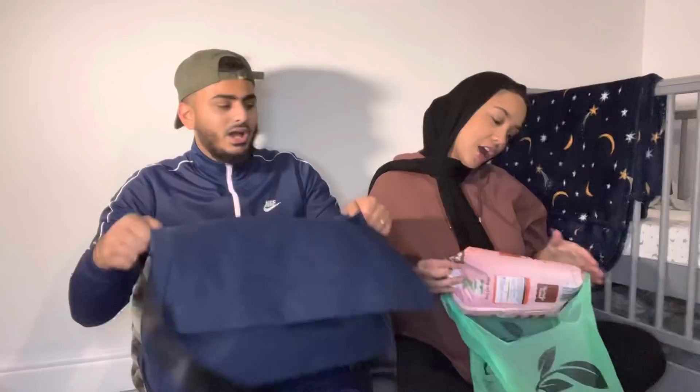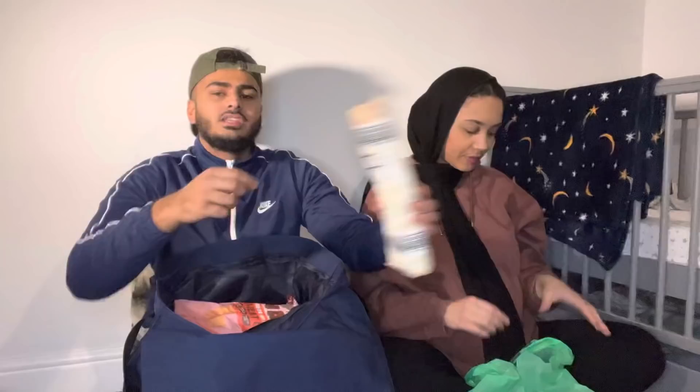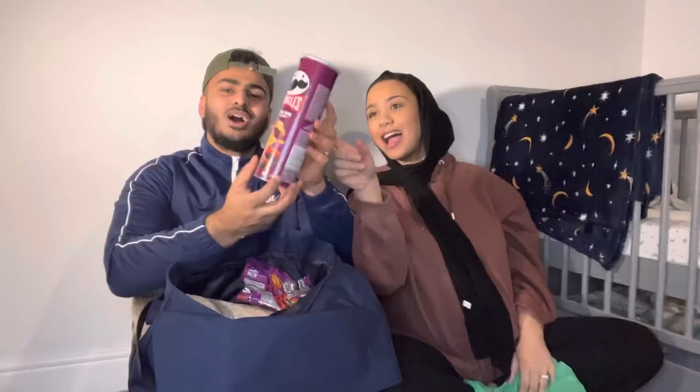For snacks we've got sweet chili sun bites — these are the Aldi version of sun bites. Then some rice cakes with white chocolate flavored coating — the yogurt flavor, not the chocolate one. And we've got some fizzy pineapple gummy candies. These are the Aldi version of Pringles because Aldi copies everything, but Aldi saves you money — five items for less.